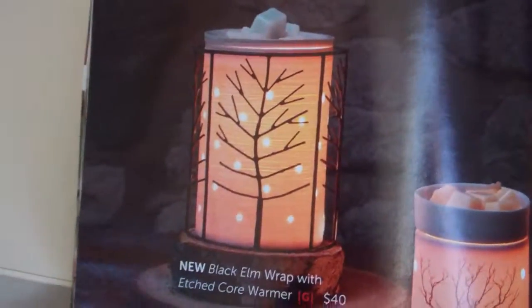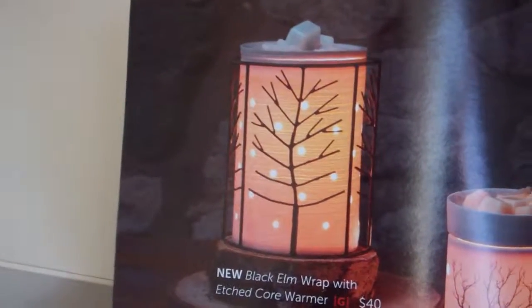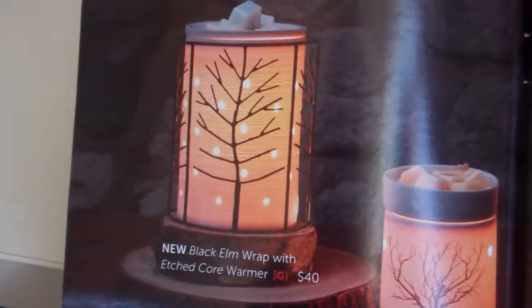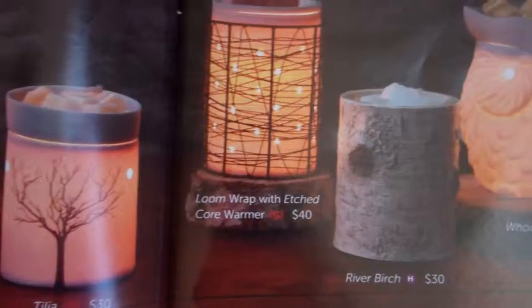And this is a new wrap — this is the Black Elm Wrap with an etched core warmer, and this is $40. Each of those has a very, very unique look and brings the natural feel of the outdoors inside your home.